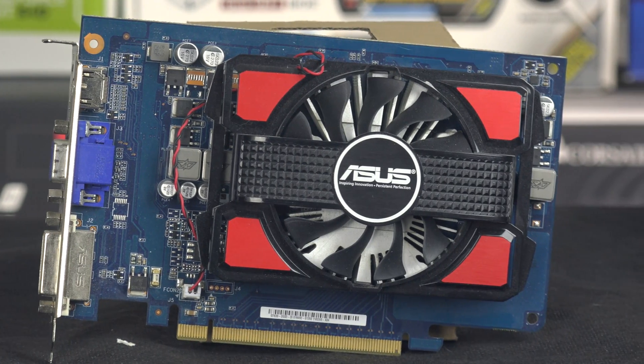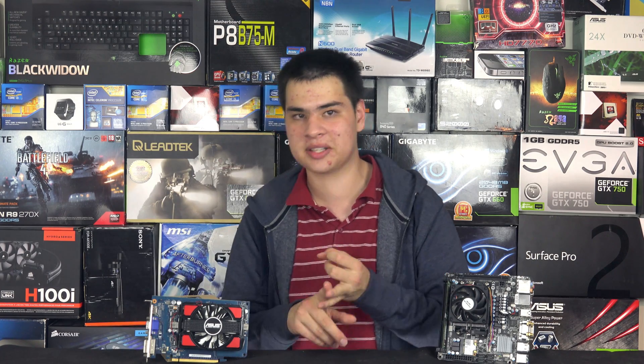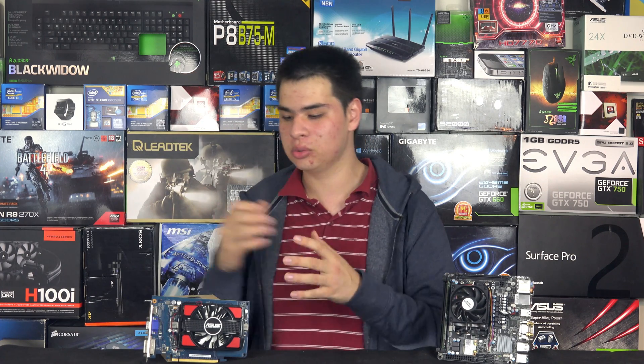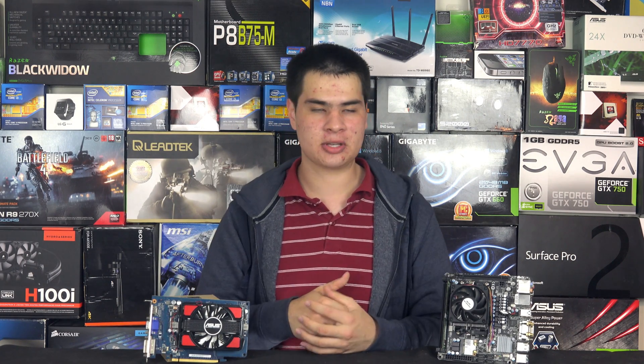For the video card, we went with the GeForce GT 630 for about $50. As for why not the 700 or 900 series: the 700 series cards are roughly the same performance — they're really just rebrands in many ways. We had one in-house, so we went with it. At the time of recording, there are no low-end 900 series cards available yet.